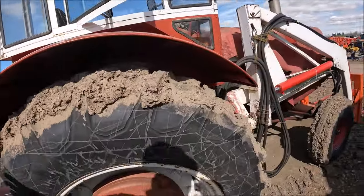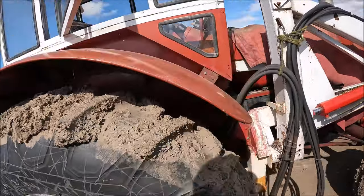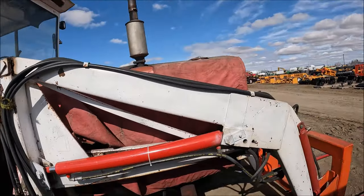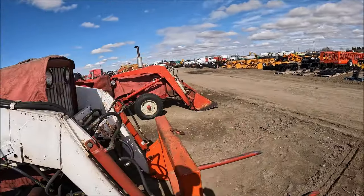This tire's like new — it's full of mud so it's hard to tell, but it's like new. Very nice 706, with a loader and a bale fork for it.